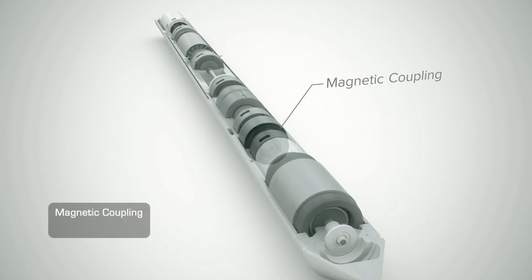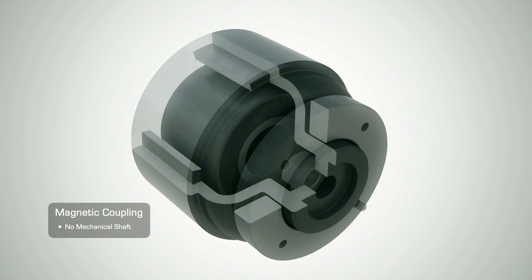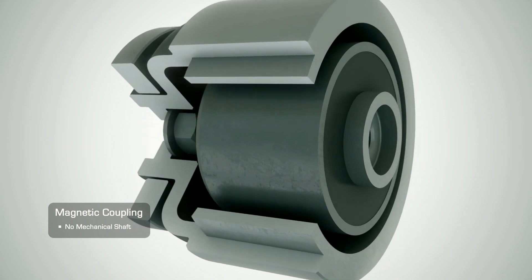The magnetic coupling transmits torque from the motor to the compressor without a mechanical shaft, which eliminates the need for the rotary seal, pressure compensating chambers, and dielectric oil.